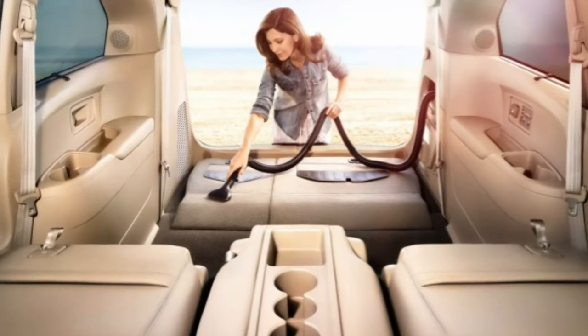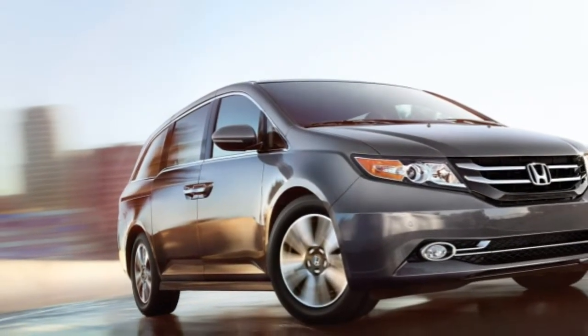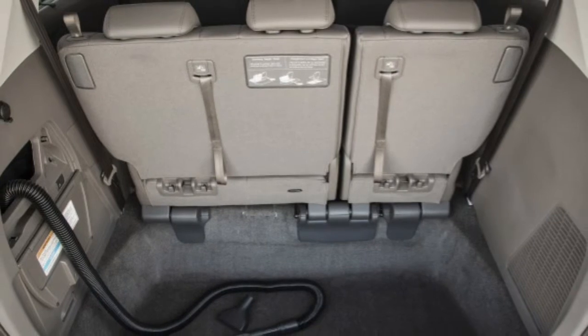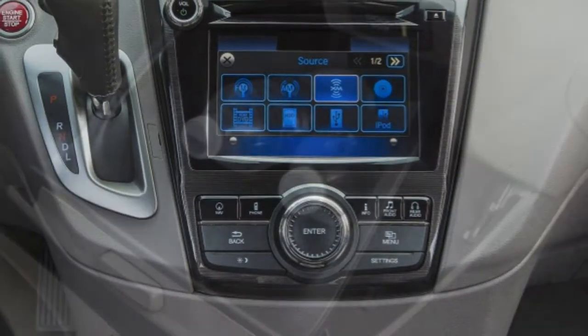2016 Honda Odyssey: what's new for 2016? The Honda Odyssey gets a special edition SE trim that takes several features from the range-topping Touring Elite and puts them in a more affordable package. Otherwise, the Odyssey is unchanged for 2016.